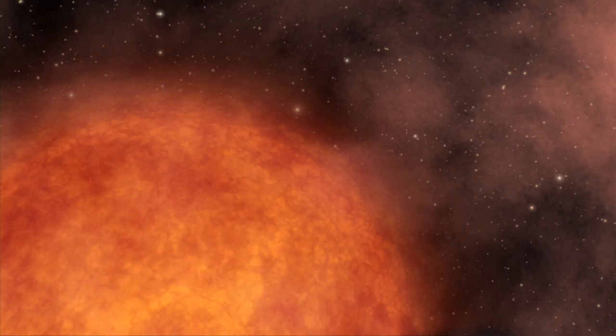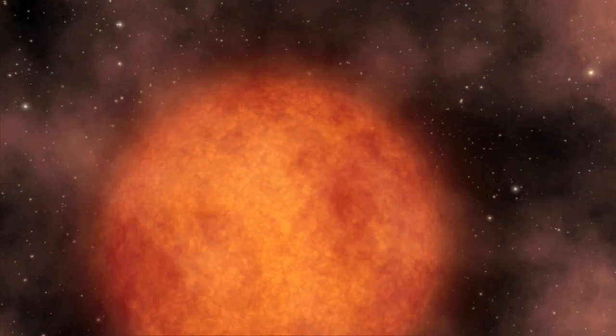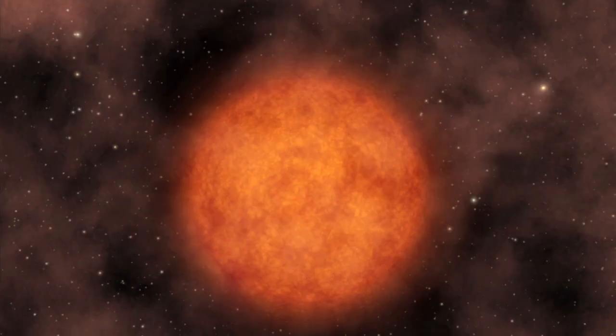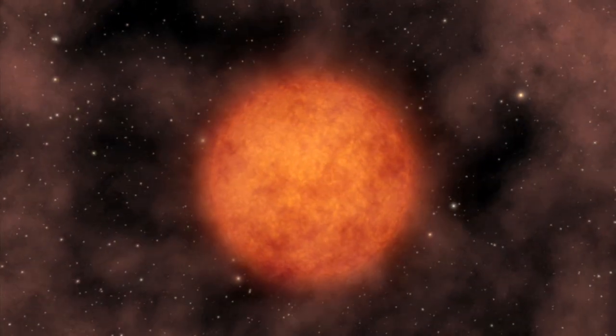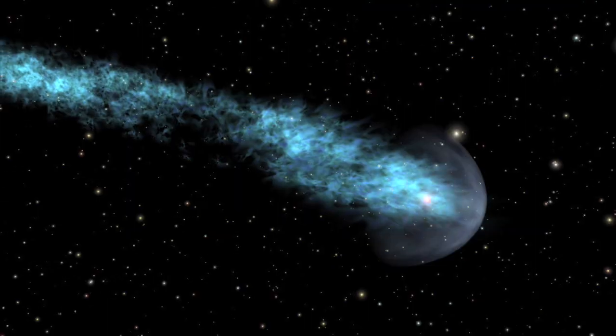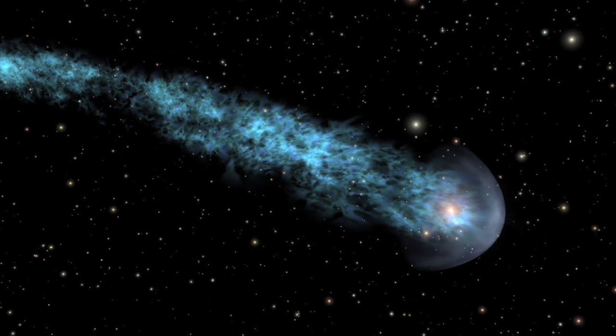So what do we know about Mira, and why would it have such a unique tail? It's a well-known variable star which appears red to the naked eye when it's bright enough to see. Even though it's only 20% more massive than the sun, Mira is so large that it would swallow even the orbit of Mars. Because of their size, red giants lose their gravitational grip on their outer layers, blowing the material away in a kind of stellar wind. Over the course of tens of thousands of years, this material forms a trailing tail.